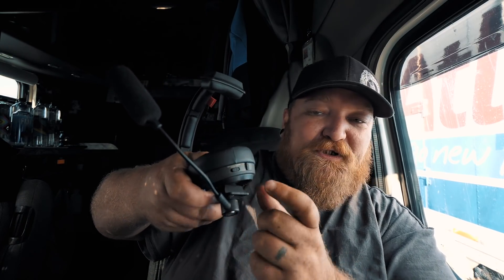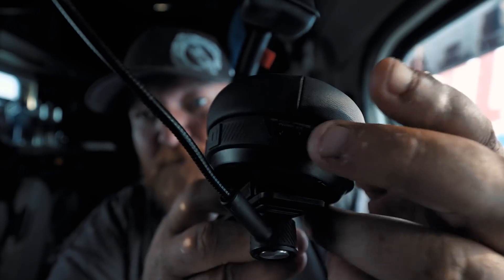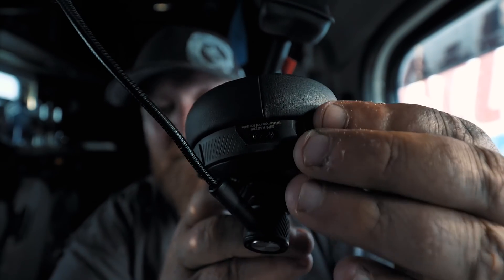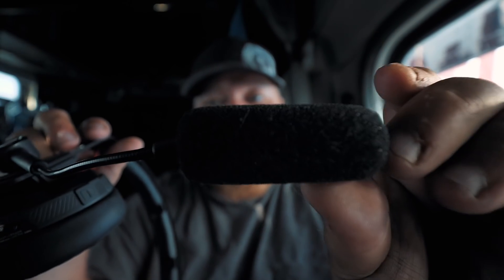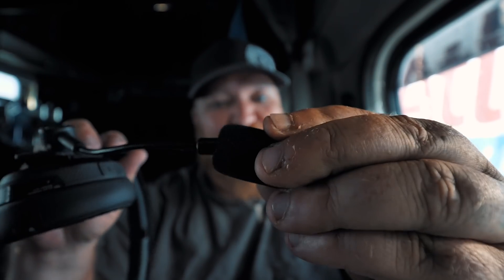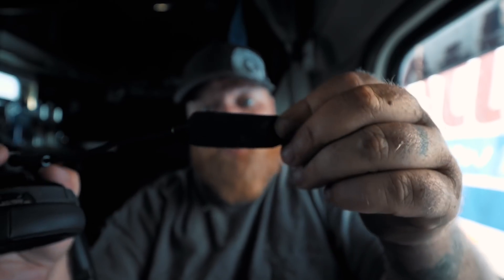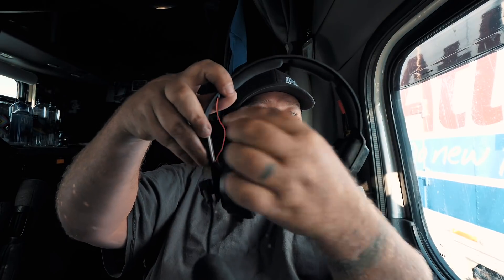The pairing is really easy — they have a little switch over here, you just hold it to the side. The plug-in for charging is right there, it's a micro USB. It's got a really nice wind sock that doesn't fall off like the old Blue Tiger Elites — you really have to pull hard to get it off. I like the head adjustment too, this thing basically just slides up and down.